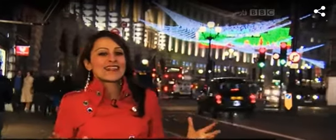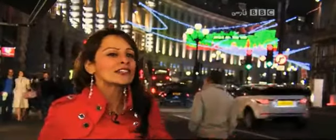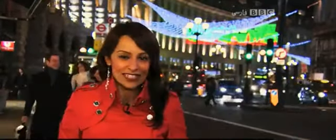Christmas shopping in London — there's nowhere like it in the world. When the West End Christmas lights go on and the big shops reveal their special Christmas window displays, it's time for the festivities to begin.